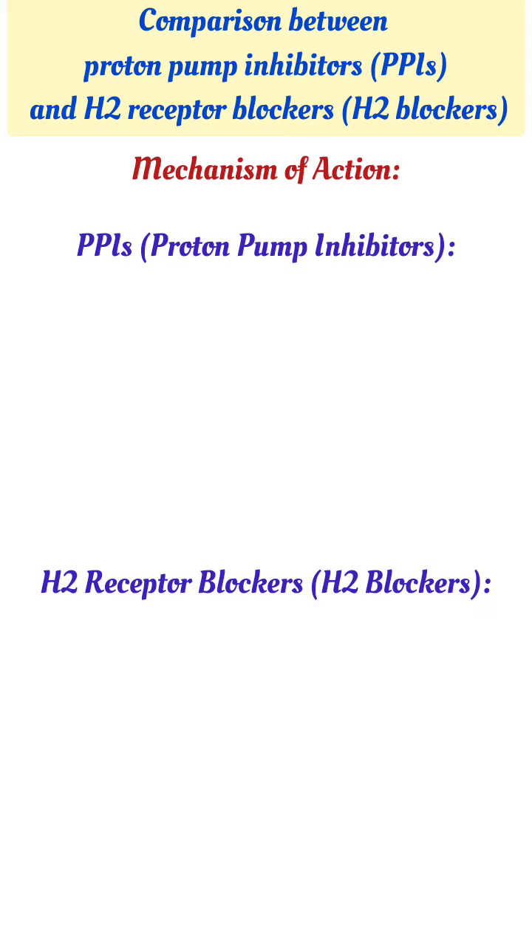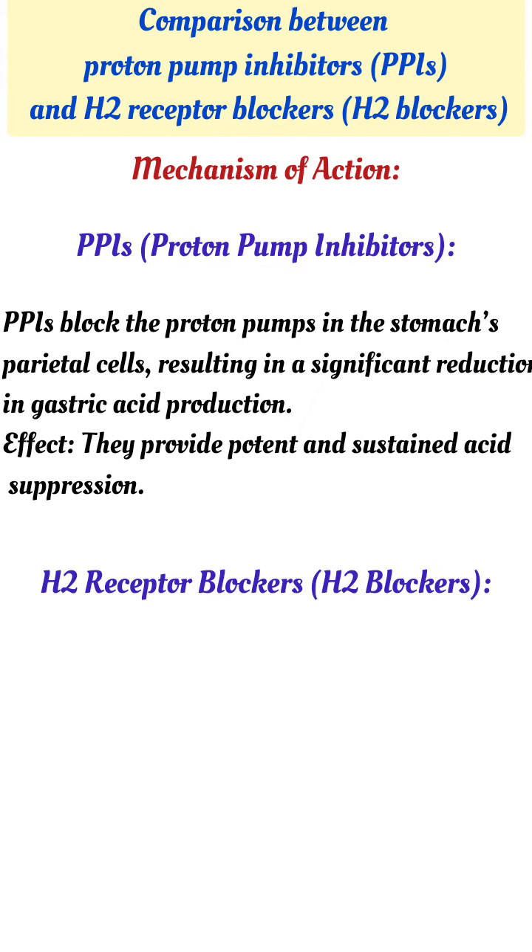Comparison between proton pump inhibitors (PPI) and H2 receptor blockers. PPIs block the proton pumps in the stomach's parietal cells, resulting in a significant reduction in gastric acid production.